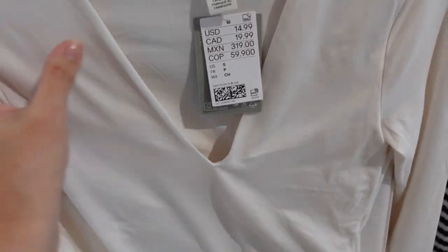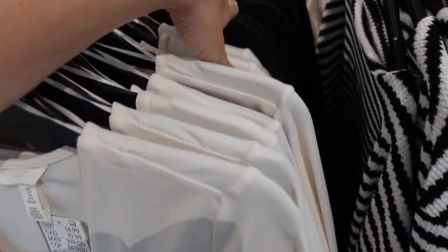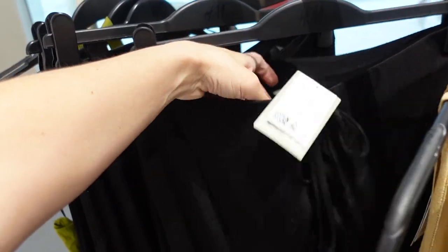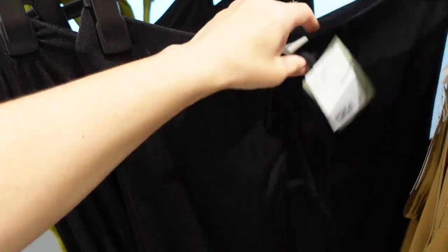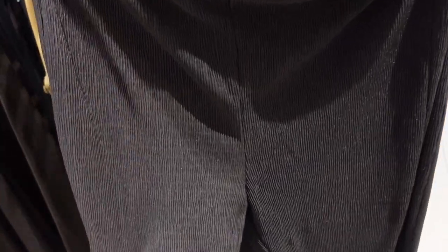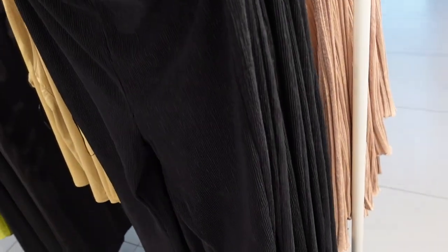Also new long sleeve bodysuit — this is super soft and stretchy, recycled polyester, drop plunging neckline, fitted through the wrist, it's a fuller back. These are $14.99 in the ivory, also comes in the black. Also seeing a new flowy skirt — this one has that stretchy elastic waistband with ruched detailing and a tie, it's flowy with a silky textured material, $27.99. Also new pleated flared pants with that elastic waistband, flows out at the bottom, high waisted, $17.99.